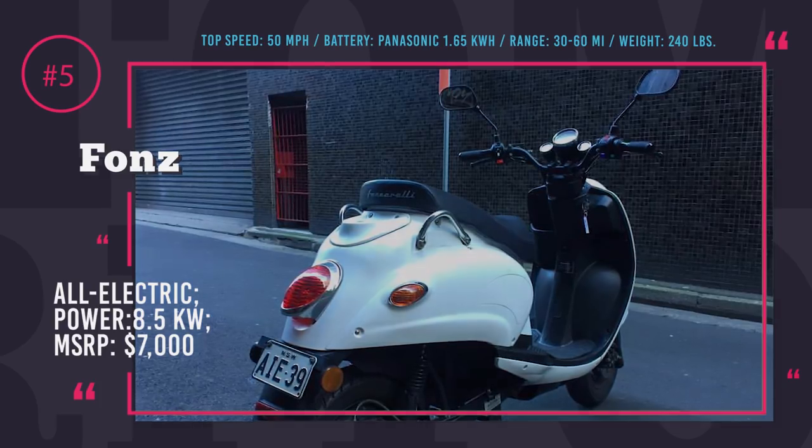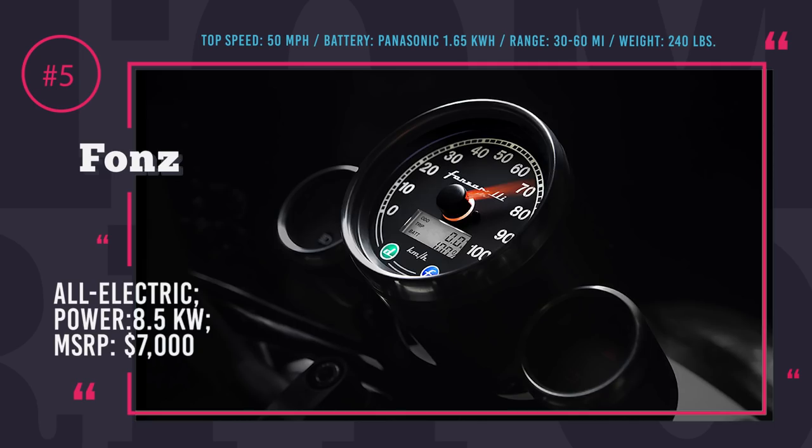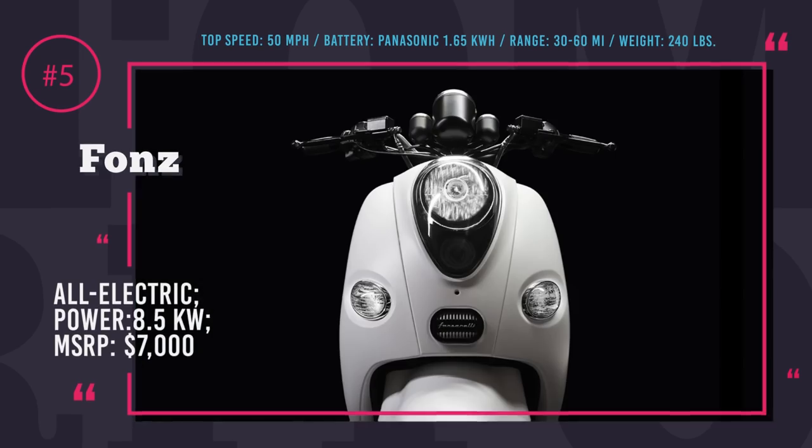You can get more torque and higher top speed if requested. And of course, the exterior can be experimented with without any limitations.